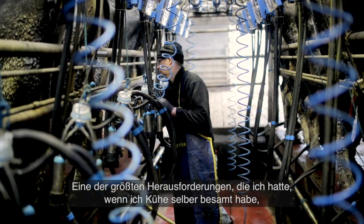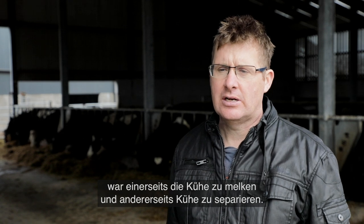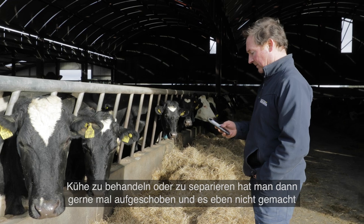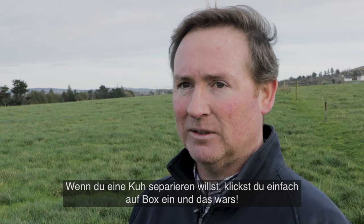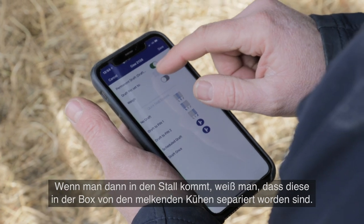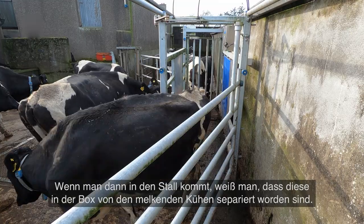One of the biggest challenges I had when I was doing AI was that trying to milk the cows and separate the cows was hugely challenging. Handling the cows manually, drafting — you mightn't do it, you might put it off. If you want to draft a cow, just click on a pen — that's it. You can come out and you know they're going to be in a pen, separately from the cows that they're milking.